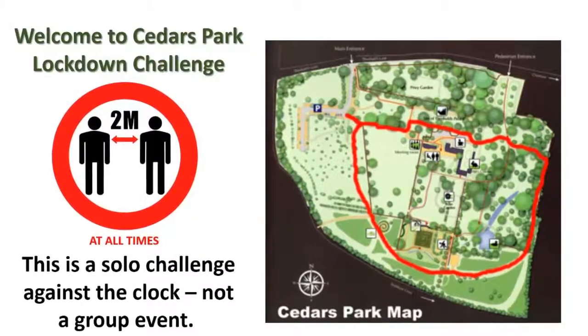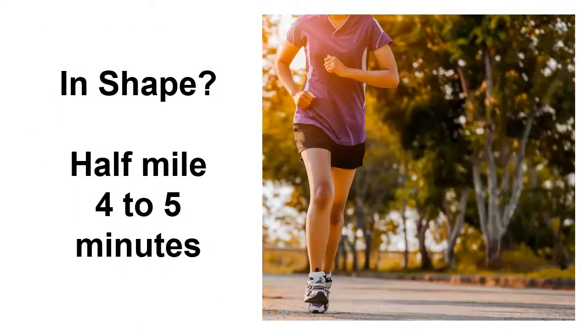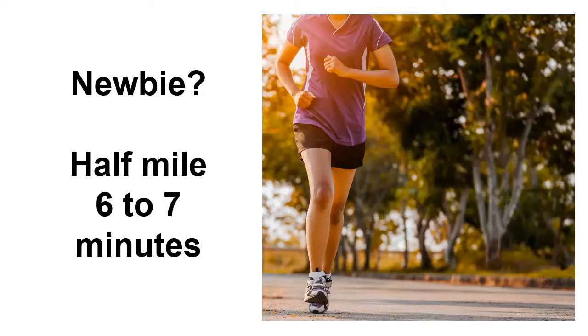According to Google, a non-competitive, relatively in-shape runner usually completes a mile in about nine to ten minutes. As our circuit is only half a mile, we would expect you to be able to complete our challenge in four to five minutes. However, if you're new to running, you might run a mile in closer to twelve to fifteen minutes as you build up endurance — so we would expect you to complete the challenge in six to seven minutes.